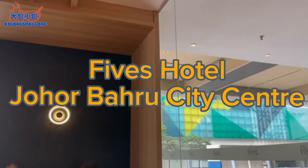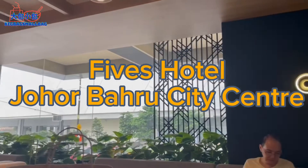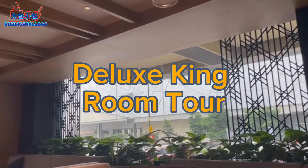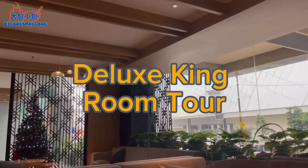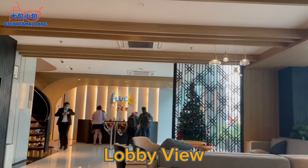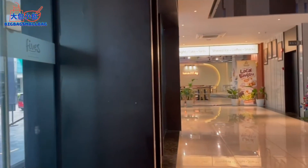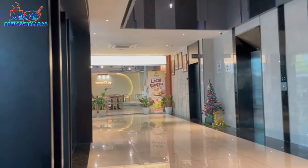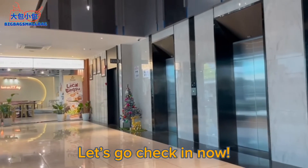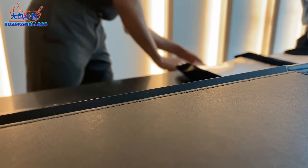Hello everybody, welcome back to Big Bag Small Bag. Today we are doing a room tour video for Fives Hotel Johor Bahru's deluxe room. First, we start with the lobby view — it's pretty simple, but quite elegant and clean looking.